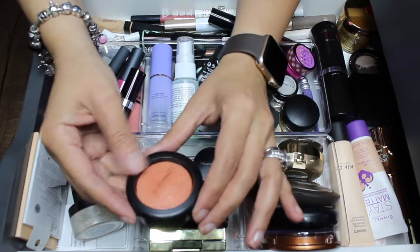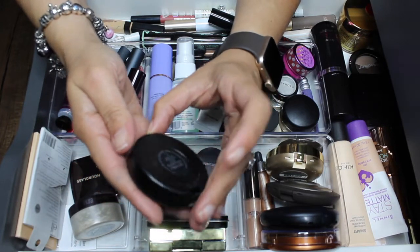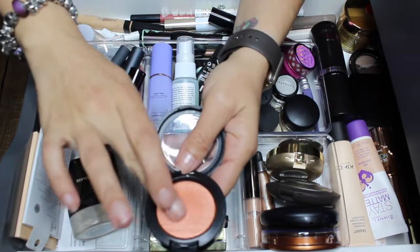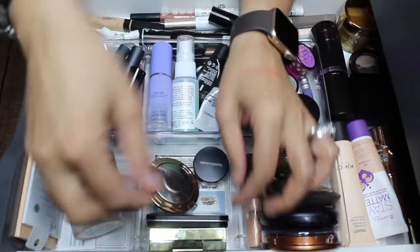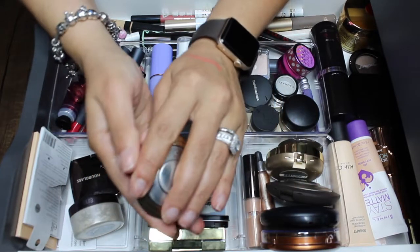For blushes, I'm gonna take out the MAC just a pinch extra dimension blush. This thing is gorgeous — I did use it a couple of times. I'm gonna take it out and put something else in. It's absolutely beautiful.